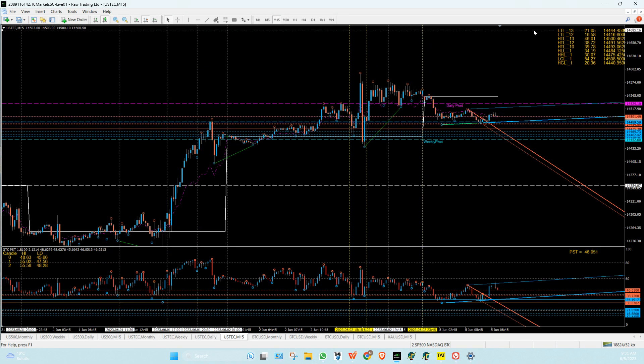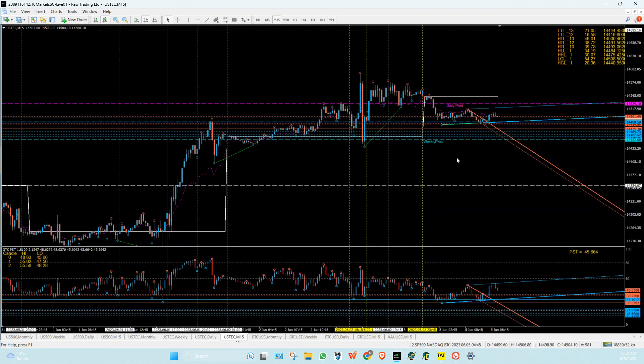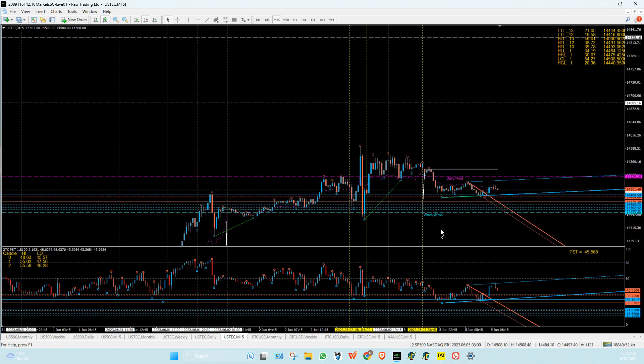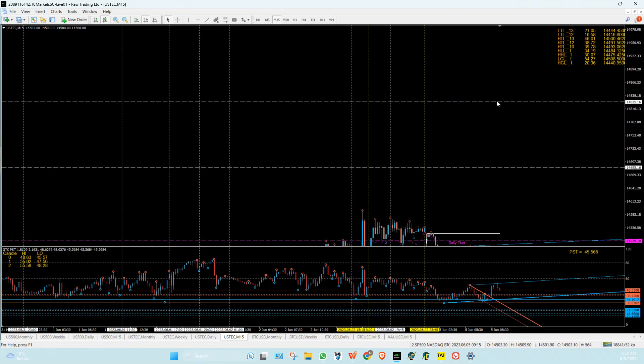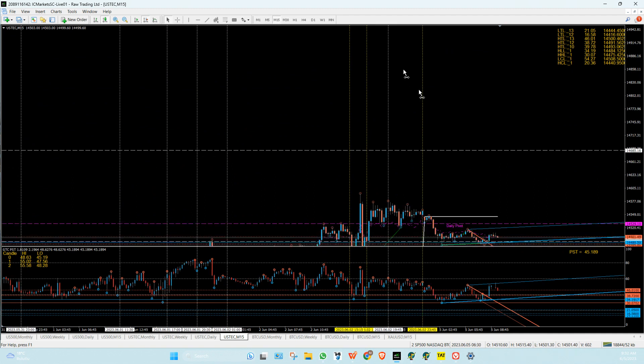If it does get up here at an astro hour, it's your sell level there. On the monthly it could still get up there — which is 62, 15,015. That is way, way out there — I'm not even going to put that on there. So selling from these levels is not a bad idea.